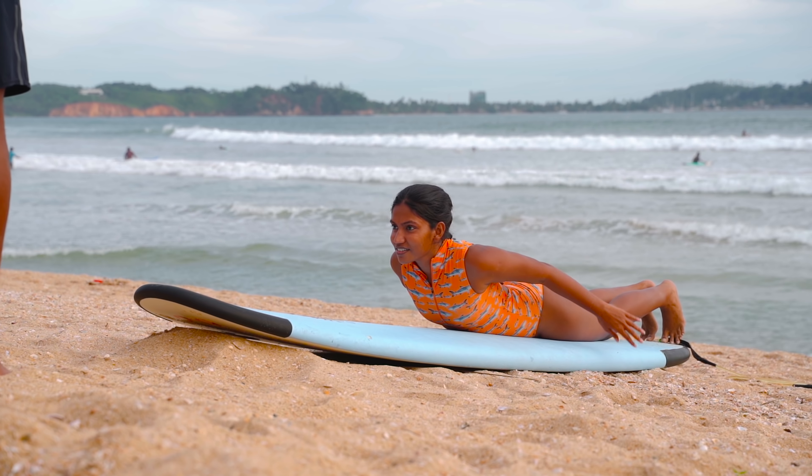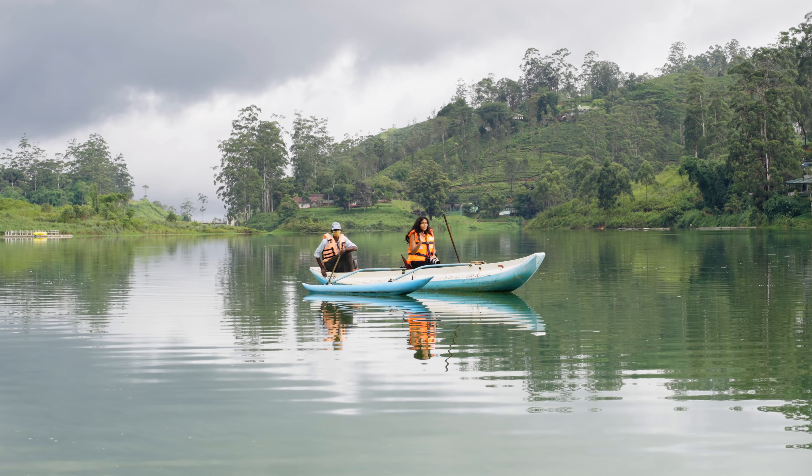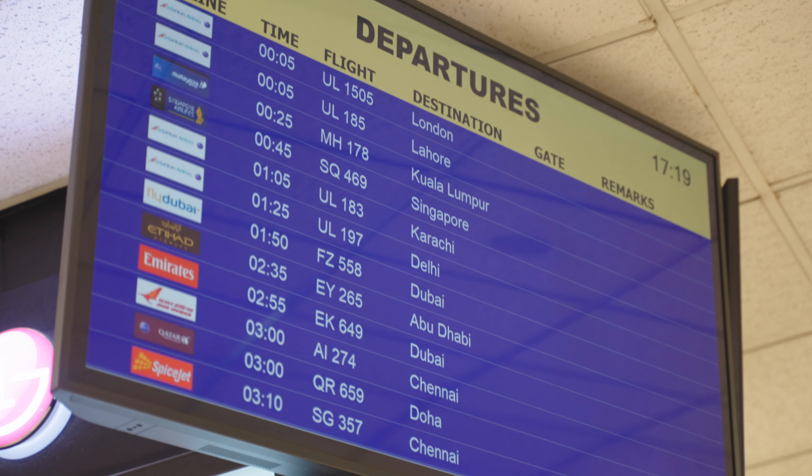What is up guys, welcome back to my channel. On today's video we are leaving Sri Lanka. For the past three years we've been traveling all around Sri Lanka documenting the amazing places to see on this island, but today that's about to change. We just got our negative PCR test — we waited about one hour and 15 minutes — and it's the moment we've been waiting for. We're going to walk inside the airport and take off.